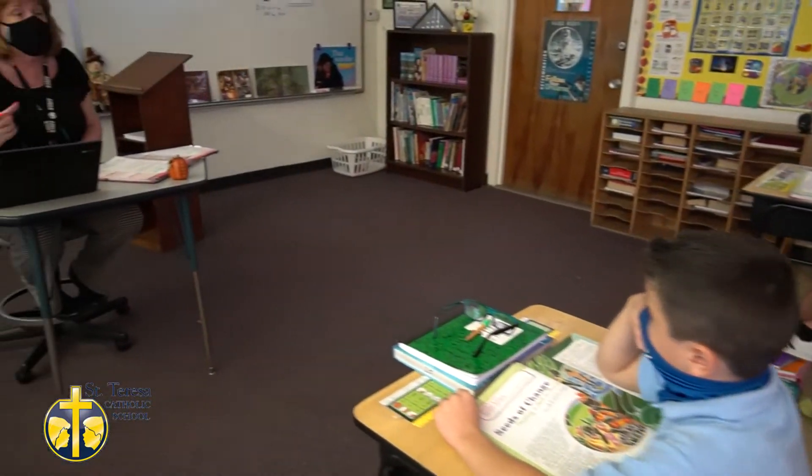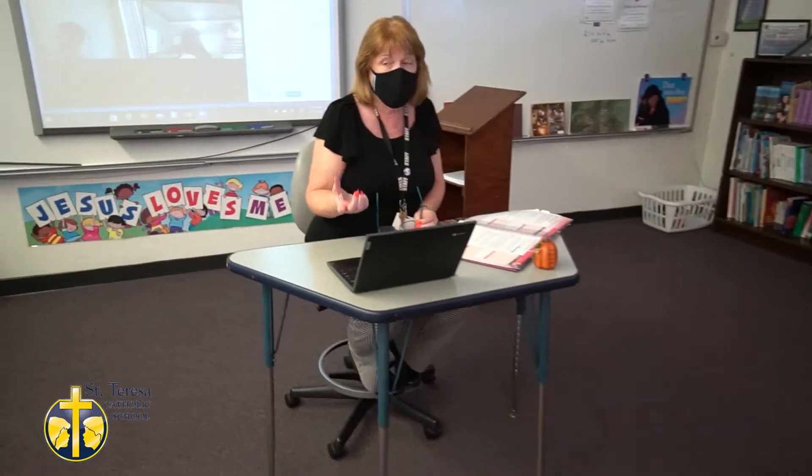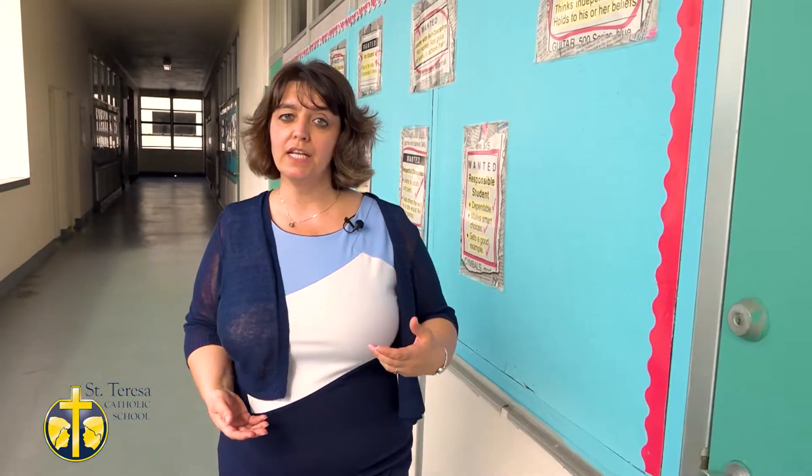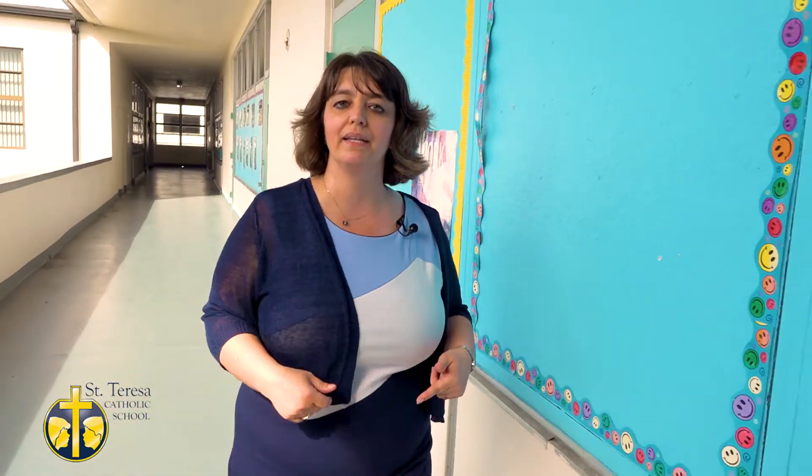We are blessed at St. Teresa School to have a Title I teacher to assist our students that may need help in reading or math. She can pull students right from the classroom, go into her classroom, and provide them the assistance that they need. Furthermore, we have an on-staff resource person that can also pull students from the classroom or go into the classroom and provide support right there.